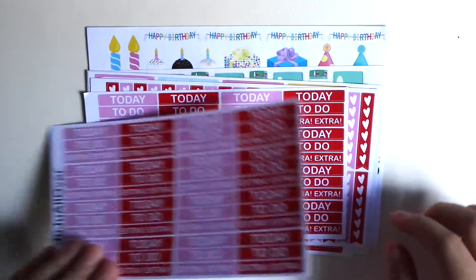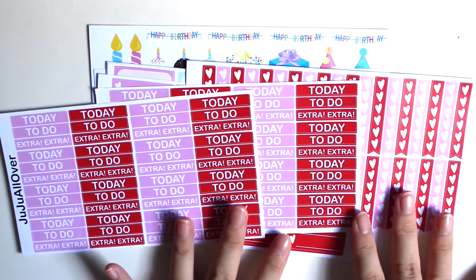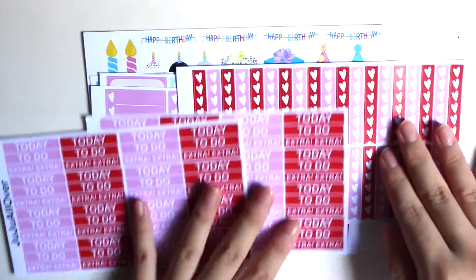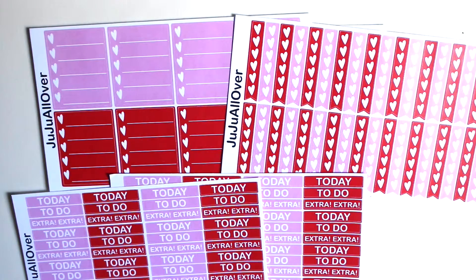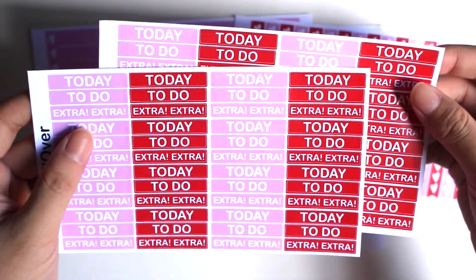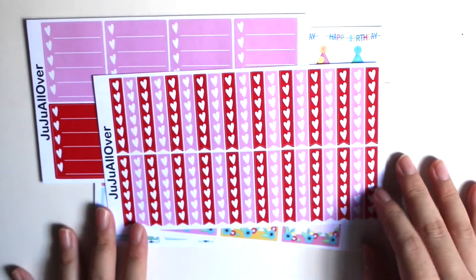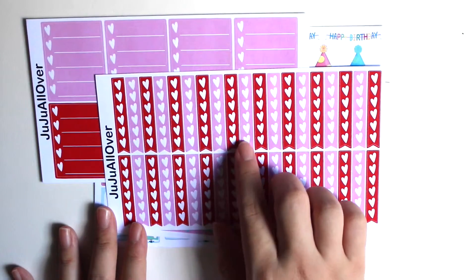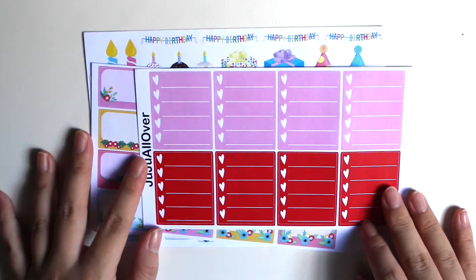And then I've got three Valentine's Day sheets. She's actually having a discount on these — it's 30% off the Valentine's Day sheets. So I've got some headers like 'to do', 'today', 'extras', and then I've got the heart checklist. It's really pretty between the pinks and the reds. And then I've also got this full box heart checklist.